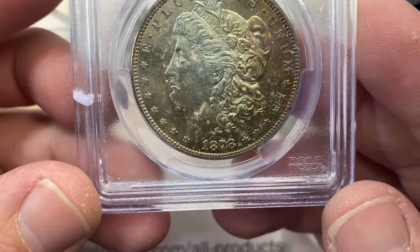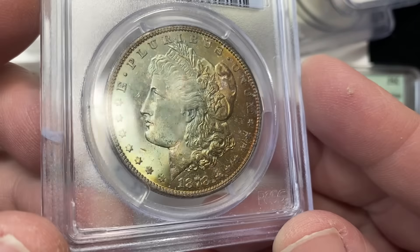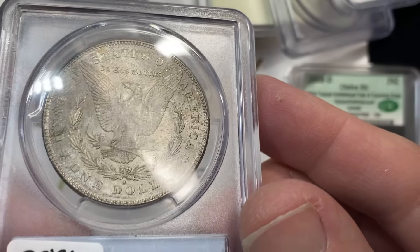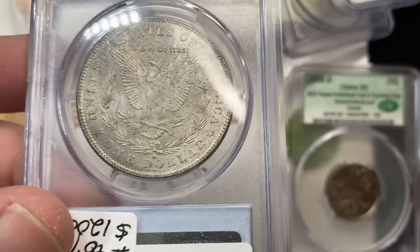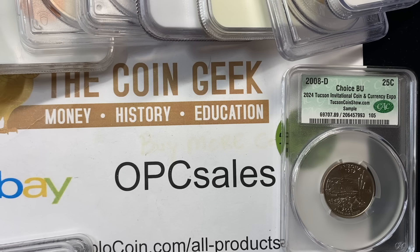This is actually a 78-S in 66 with some pretty wild toning. You can kind of see some contact marks through that tone, but the eye appeal on the obverse is really, really strong. It has some more mottled toning on the reverse, not quite as strong — no CAC, no CACster there.